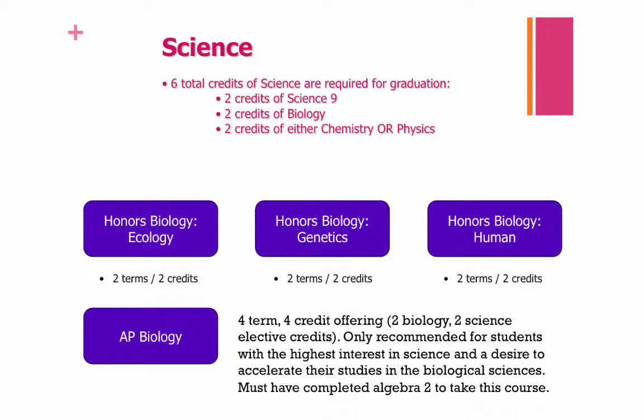For science, you will need a total of six science credits. Sophomore year, you can choose between the following biology courses: Honors Biology Ecology, Honors Biology Genetics, and Honors Biology Human Biology. Each of those three courses is two terms and two credits. Or you can select AP Biology, which is four terms and four credits. This course is recommended for students with the highest interest in science and a desire to accelerate their studies in the biological sciences. Students must have completed Algebra 2 to take this course. Turn to pages 32 and 33 in your course book to read more about the differences between these science courses.